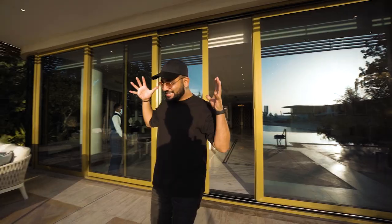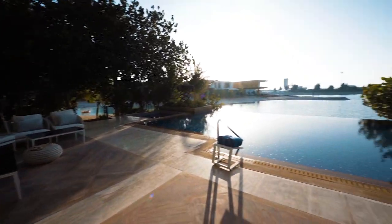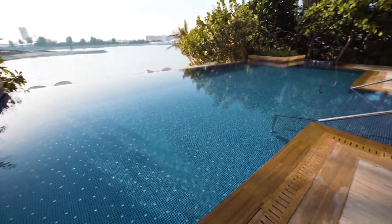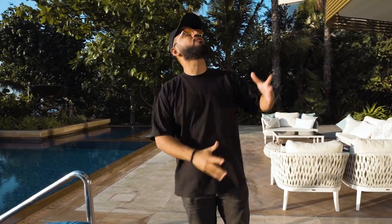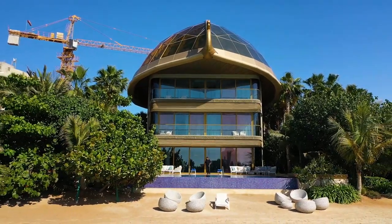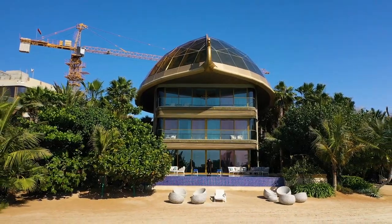This is the outside terrace area. Look how beautiful it is. You've got your own infinity pool, your own beach — you actually own the beach when you buy this house or palace or mansion. There's a beautiful dragon head on top and it's six stories. Let's go inside and see the rest of the place.